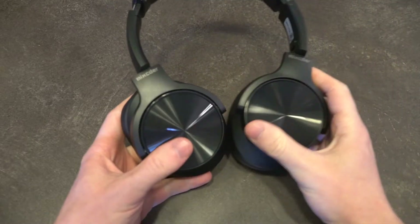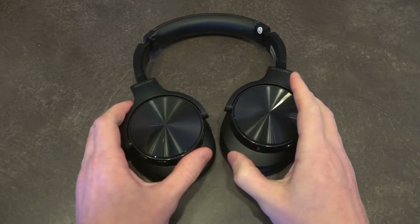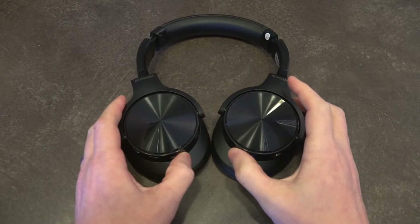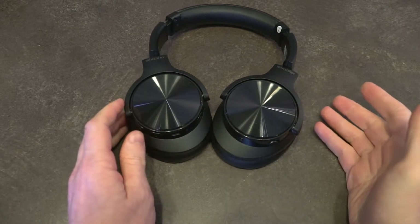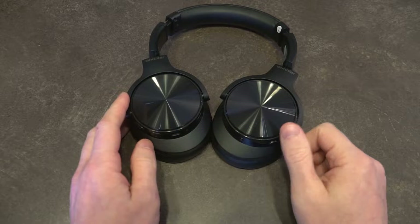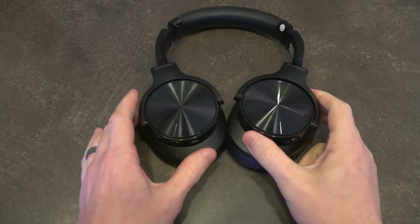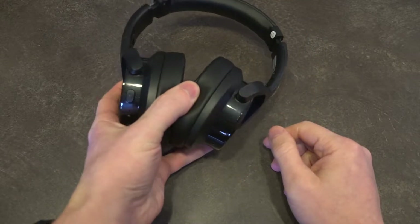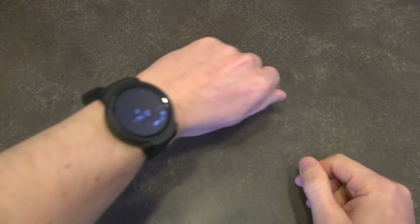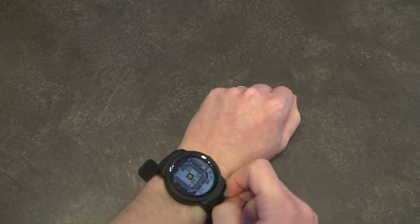First thing: I am still continuing to use the Mixider E9 headphones and I am really enjoying them. In fact, they've really changed my music listening experience at home. I'm also starting to use them to edit some of the video you'll be seeing, just to get a better understanding of how people with headphones are experiencing the content. This is going quite well and you should see an update in the near future on those.